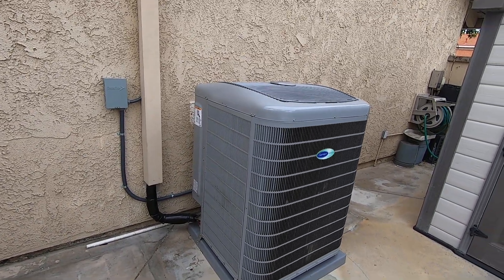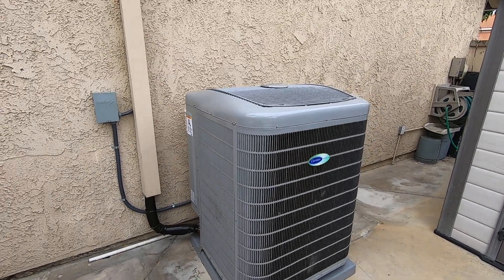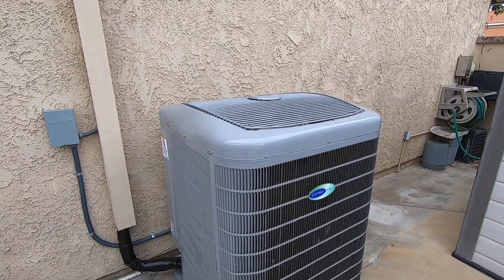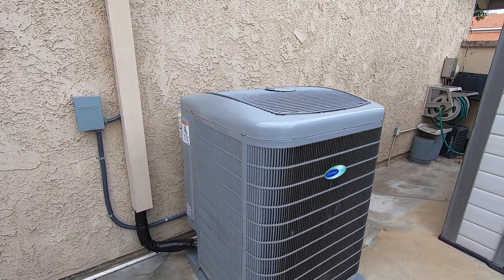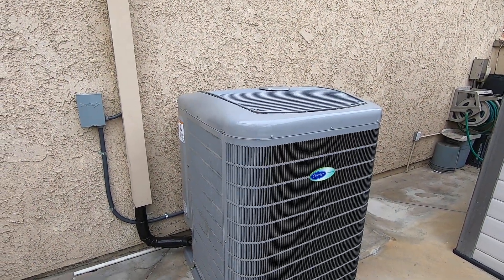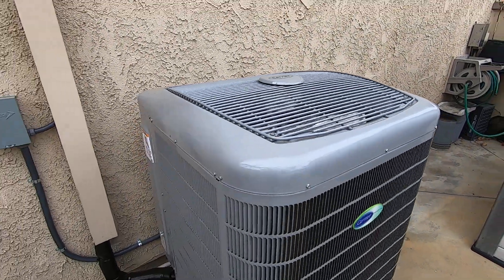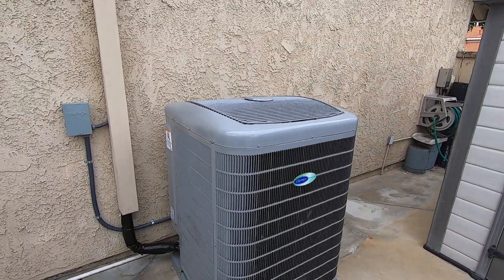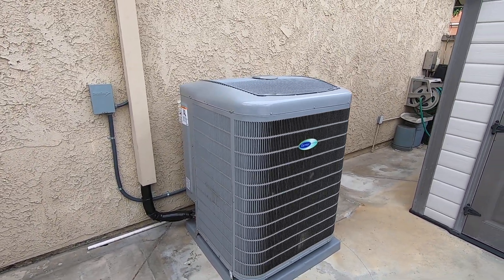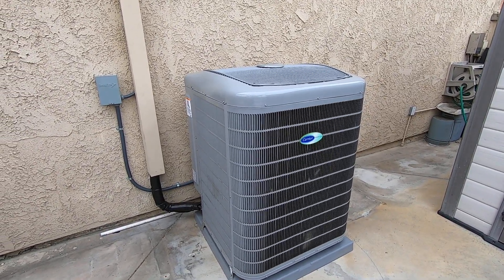Right now we're running at a lower speed — probably around 35 to 40% — because the house is almost satisfied in terms of cooling. The low speed on this will be as low as 53 decibels, and the high speed only 62 decibels. You can see the fan is barely running right now. If this is in your backyard or side yard near a bedroom window, you won't even know it's on — you'd have to literally walk around the corner to see if the fan is moving.